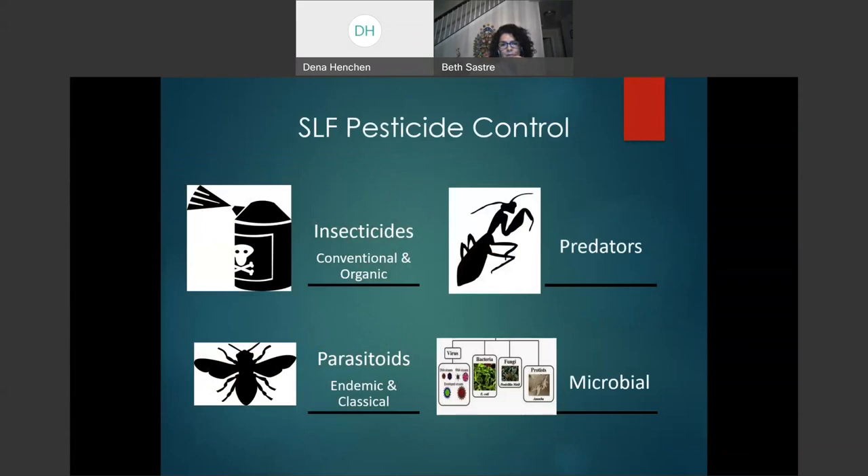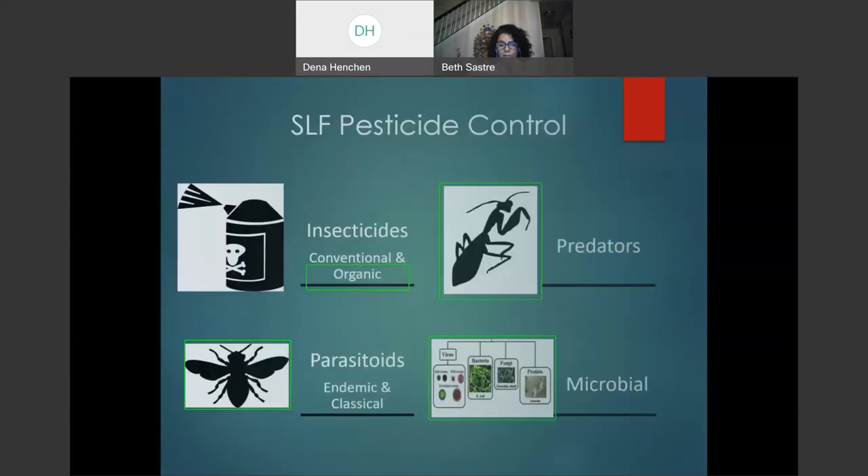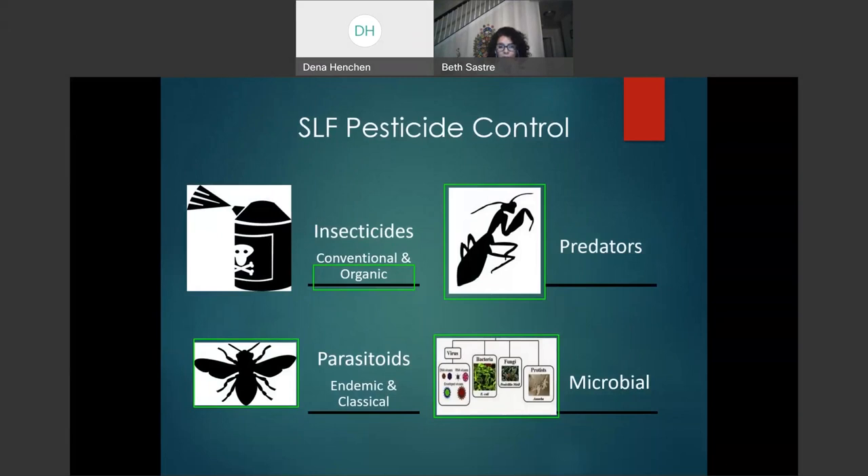For Spotted Lanternfly pesticide control, we have insecticides — both conventional and organic (bio-pesticides). We also have parasitoids that parasitize the eggs, both endemic and classical. Predators such as praying mantis have been observed eating SLF. Microbial options include virus, bacteria, fungi, and protists. The green squares on this chart denote bio-pesticides: organic parasitoids, microbial agents, and predators.